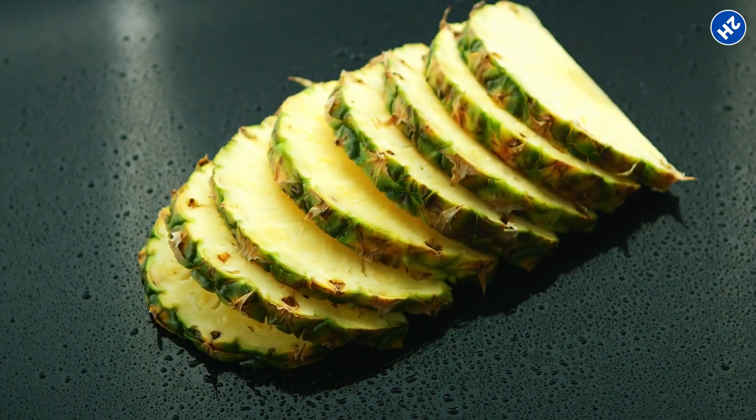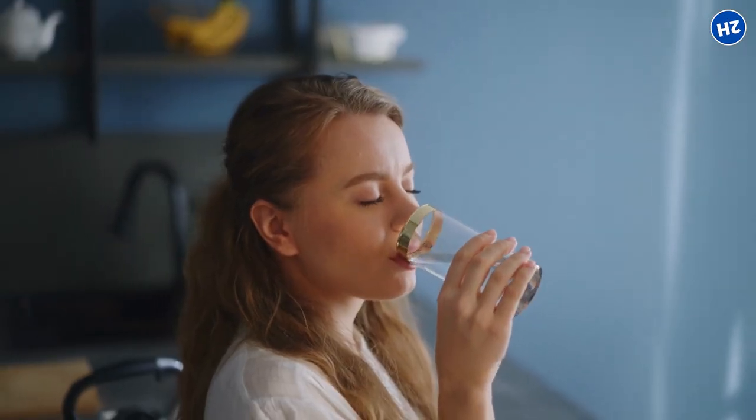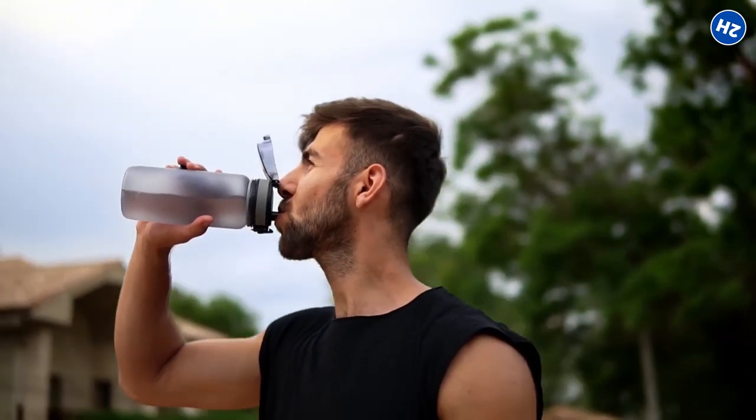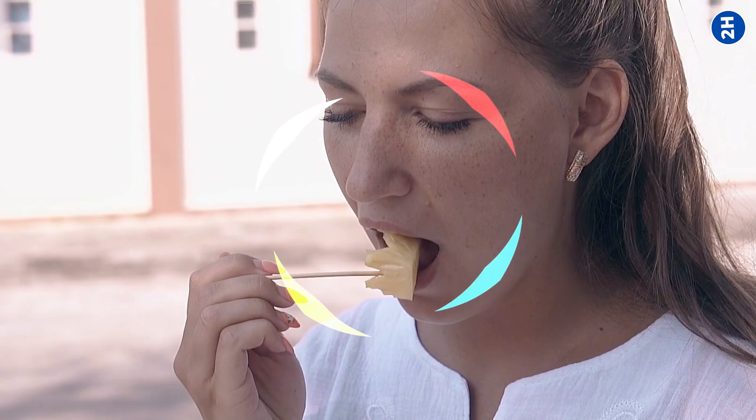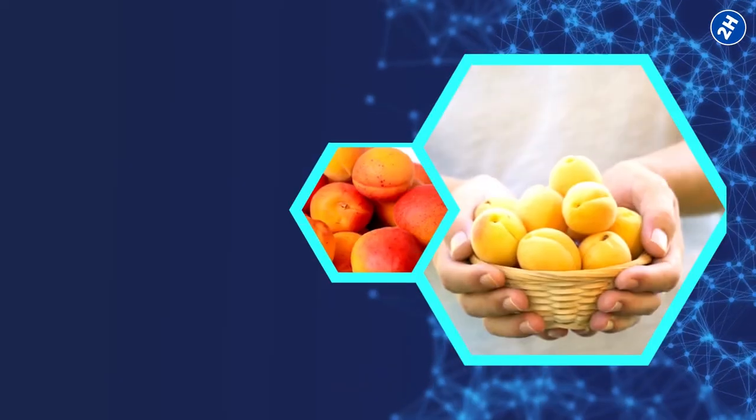Remember, while pineapple is awesome, it's no substitute for drinking plain water. So keep sipping that H2O to stay properly hydrated, and enjoy some pineapple as a tasty bonus.